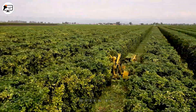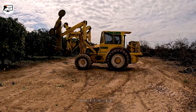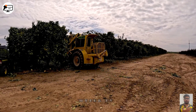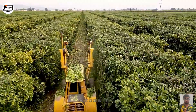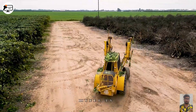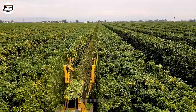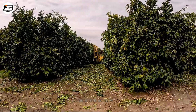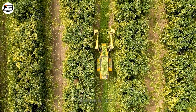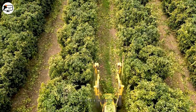Pruning is a vital practice in vast orange groves to ensure trees grow robustly and yield delicious oranges. Specialized machines have been developed for precision branch pruning to aid in this task. These machines feature dual cutting blades and are capable of rotating for enhanced efficiency. Their adjustable height, which can reach up to 5 meters, ensures even the tallest trees can be pruned swiftly and accurately.